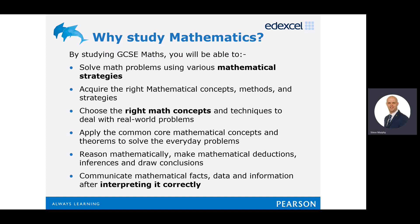By studying GCSE Maths, you'll be able to solve maths problems using mathematical strategies, and we will teach you all those skills and knowledge in order to do so. You'll be able to acquire the right mathematical concepts, methods, and strategies, and looking at those real maths techniques to deal with real-world problems. You'll be taught to reason mathematically, make mathematical decisions, inferences, and draw conclusions.